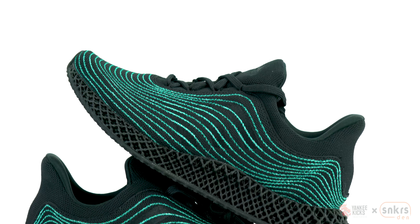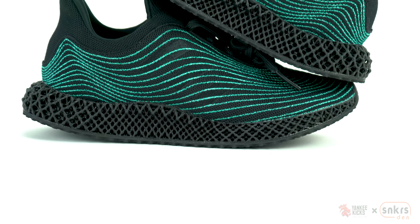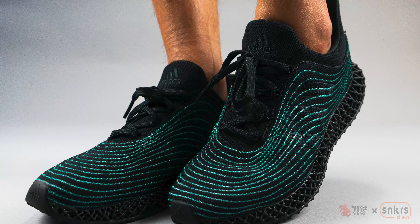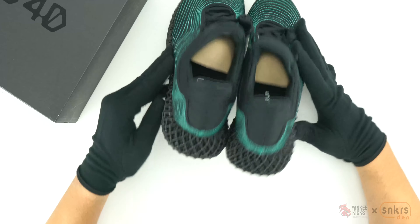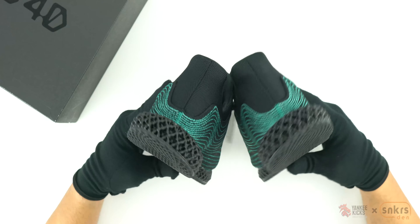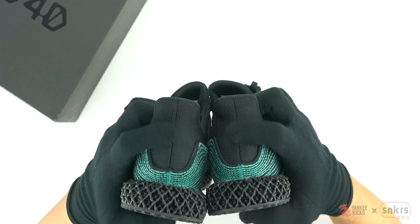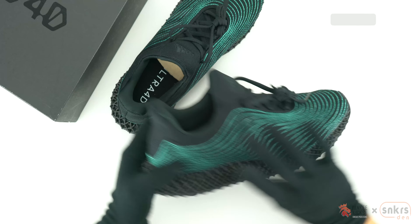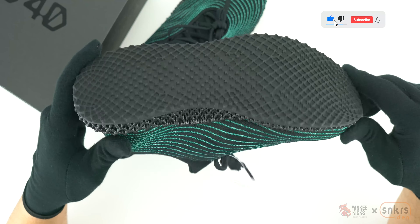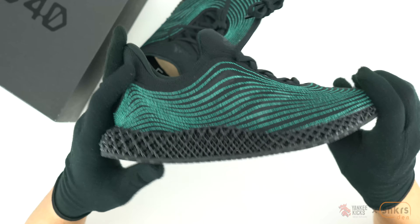Similar to the Ultra Boost DNA that dropped early in June, the major differences show up in the added black 4D printed midsole instead of the white boost foam. Going for full core black in the knitted upper, the detailed Parlay blue spirit embroidered waves on top elevate the overall silhouette and are perfect for running day or night.